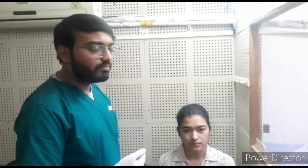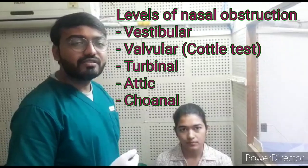The nasal valve is formed by the lower portion of the upper lateral cartilage and the upper portion of the lower lateral cartilage. It is, as I said, the narrowest portion of the nasal passage. There are five levels of obstruction in the nasal passage.